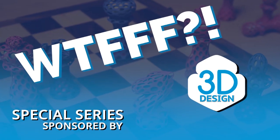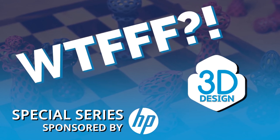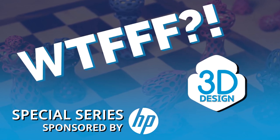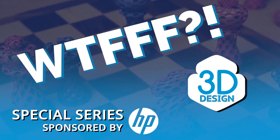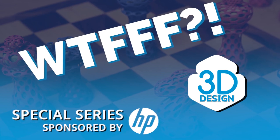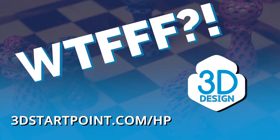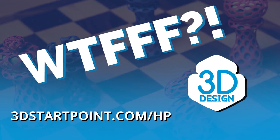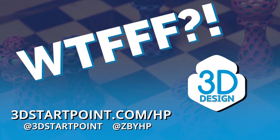Thanks for listening to the WTFFF special series brought to you by the Z and 3D print teams from HP. You can access all the resources mentioned in this episode and all the other episodes in this series by going to 3dstartpoint.com/HP. Reach out to us on social at 3dstartpoint and at Z by HP and let us know what you are creating in 3D.